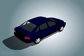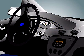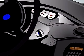Fuel cell-powered cars look just like other cars on the road today, but they are cleaner, quieter, more efficient and work very differently.